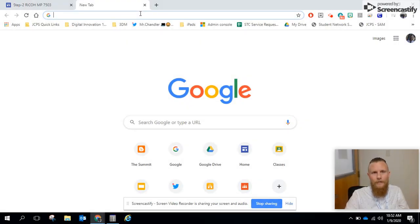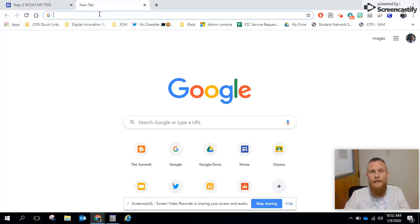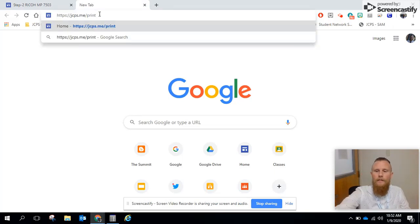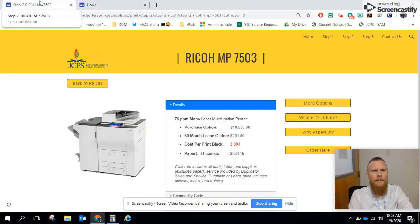Hey everybody, Kyle Chandler back with Digital Innovation Team here at JCPSI T3. In this video in the series, we're going to discuss the lease versus the purchase option for our copiers and printers here at JCPSI. If you didn't check out the first video yet or any of the others, you can bounce around on those and get up to speed. But join me at jcps.me/print — it will direct you to the landing page for this new print management program.